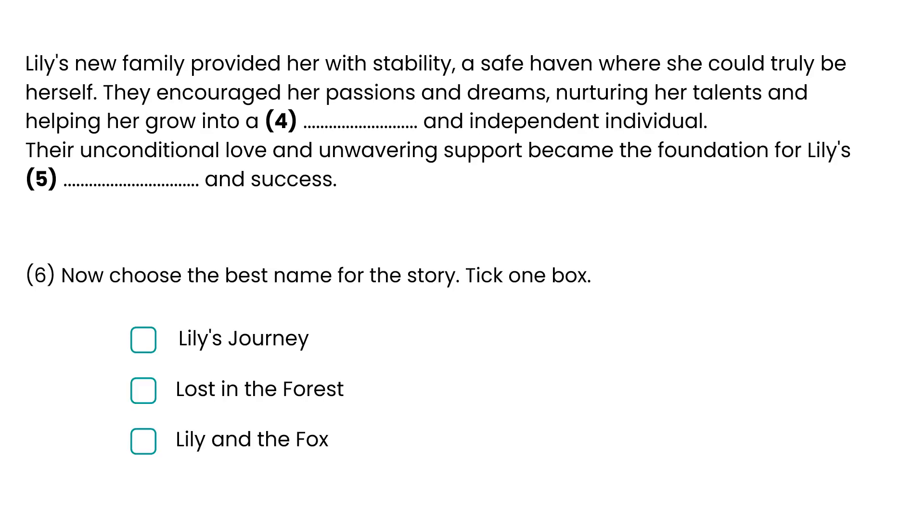Lily's new family provided her with stability, a safe haven where she could truly be herself. They encouraged her passions and dreams, nurturing her talents and helping her grow into a [4] independent individual. Their unconditional love and unwavering support became the foundation for Lily's [5] and success. Now choose the best name for the story. Tick one box: Lily's Journey, Lost in the Forest, or Lily and the Fox.